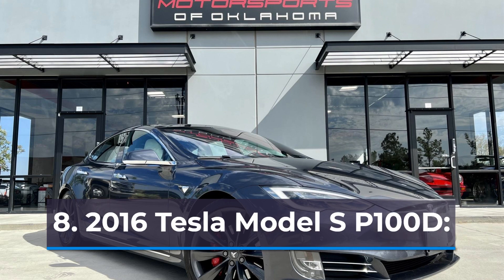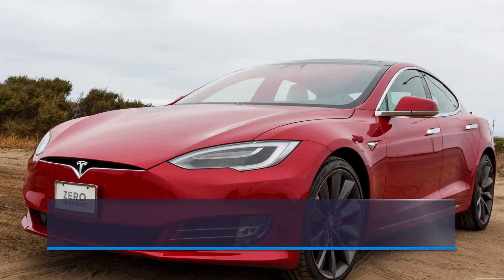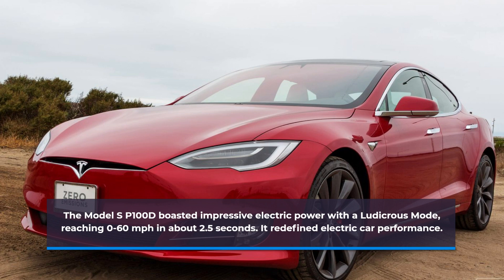Number 8: 2016 Tesla Model S P100D. The Model S P100D boasted impressive electric power with a Ludicrous Mode, reaching 0-60 mph in about 2.5 seconds. It redefined electric car performance.